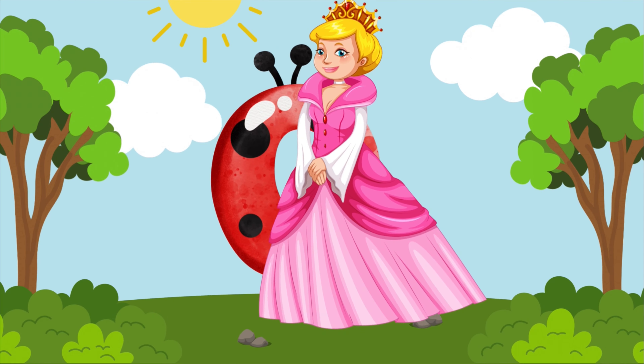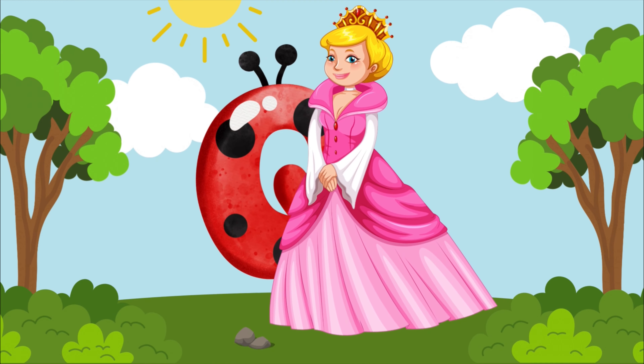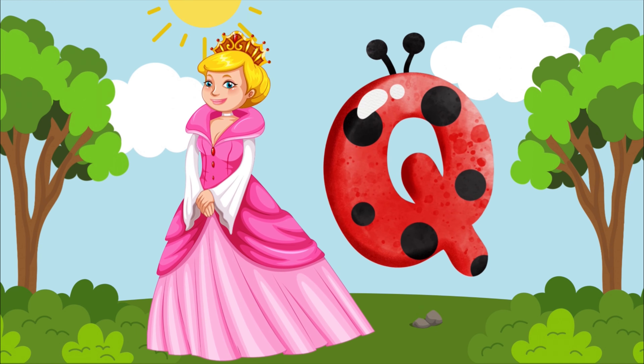Q is for queen, q-q-q-queen. Q is for queen, q-q-q-queen.